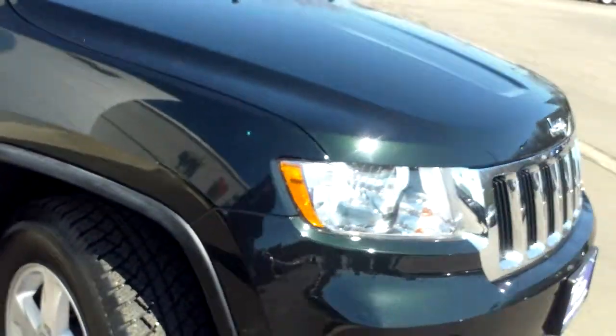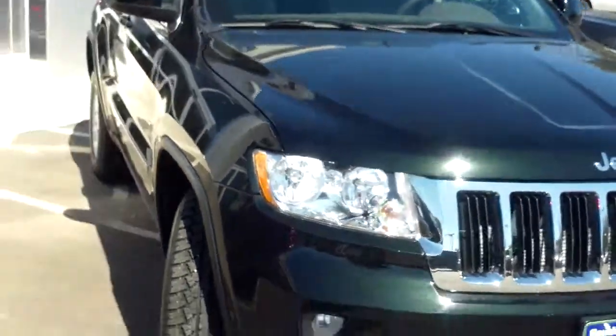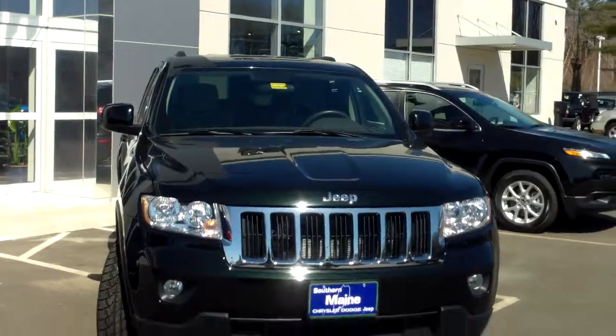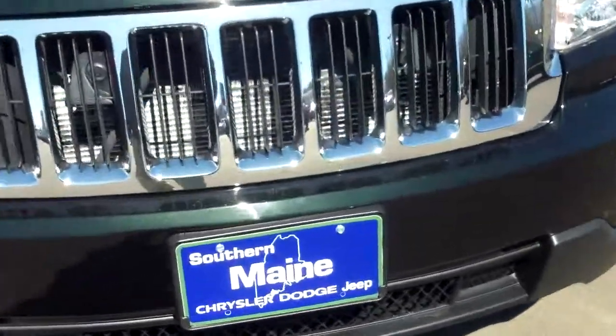This one is front-line ready in beautiful condition here at Southern Maine Motors. We can be reached at 207-282-4101. Check on availability of stock number 9009 and schedule a test drive while it lasts. You can see this and all the other great vehicles on our website at southernmainemotors.com.